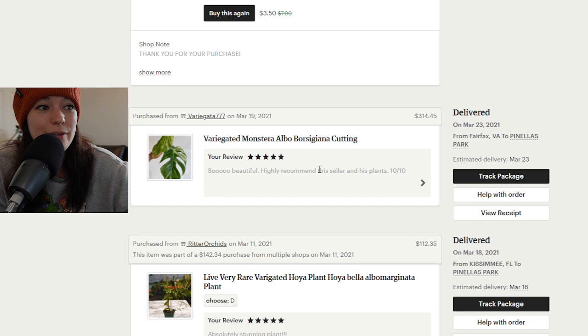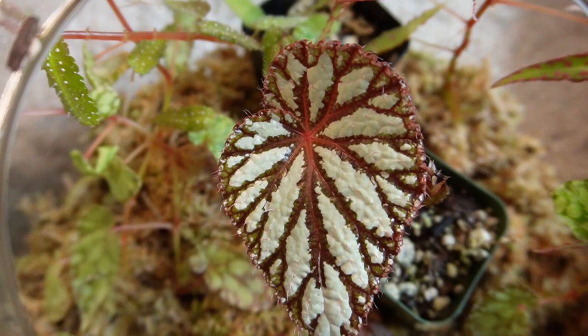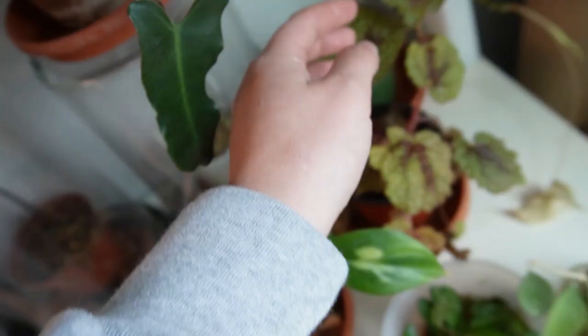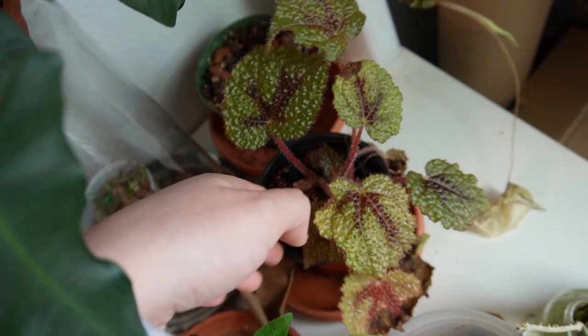I highly recommend the seller and his plants. I also bought a begonia frida and a begonia masonia iron cross. This is what they look like now — here is my begonia frida, she's doing really really great. I've cut her a ton of times because she takes up a lot of room in this terrarium; that's why she's only one leaf right now. Here is the begonia masonia — this little dude is doing good. I like the little hairs on her — it's a pretty cool little plant.